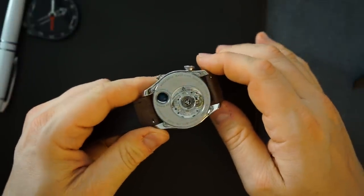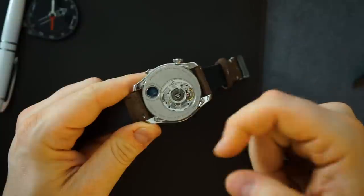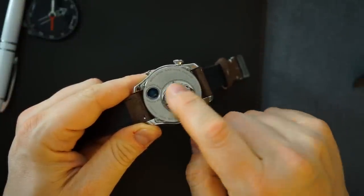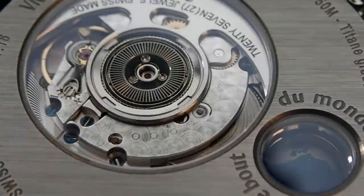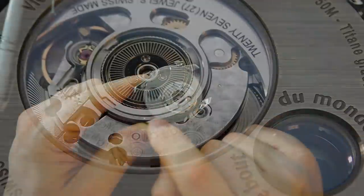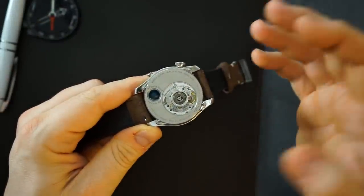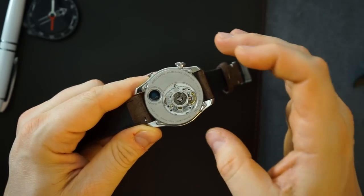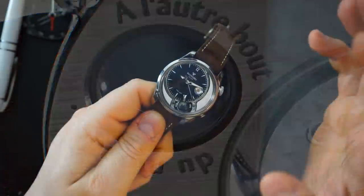On the case back they keep the details going — you have an ETA 2892 movement with an in-house module on top, a custom rotor, a sapphire crystal, and the spec sheet screwed in, all brushed in one direction. There's another sapphire crystal to see the earth at night, labeled in French. It's a Swiss independent brand. These watches retailed for around $4,000 new; now you can find them for around $4,500–$5,000.